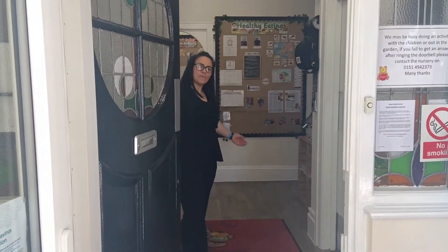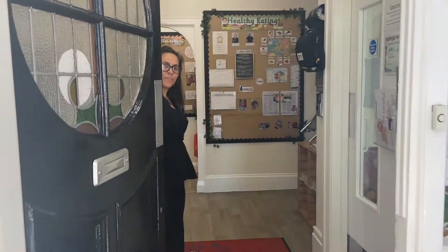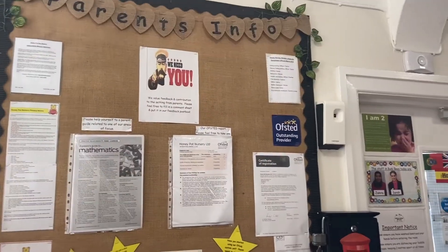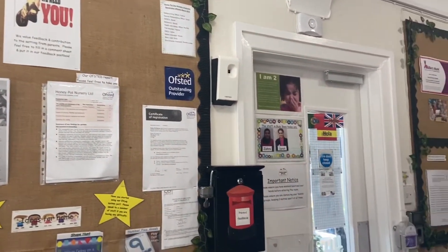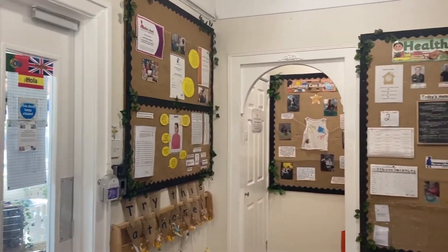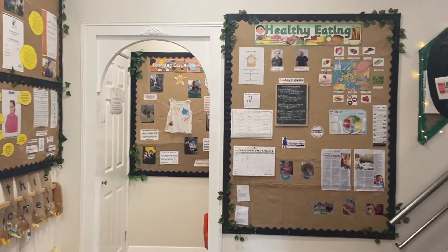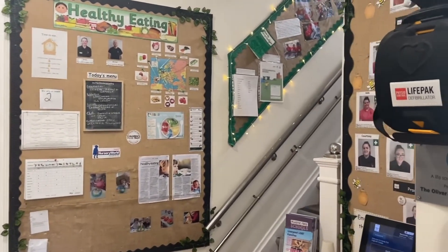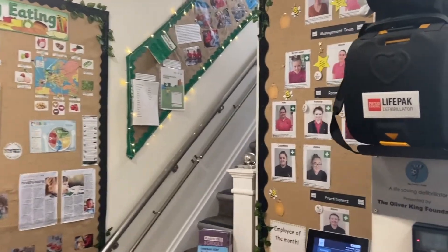Welcome to Honeypot Egbeth. Come inside and have a look around. Honeypot Egbeth, which opened in 2007, was the first nursery acquired by Honeypot Nursery Group. We have a long-standing, excellent reputation for delivering expert childcare across our settings in Liverpool. Honeypot Egbeth is one of the smallest of our nurseries, offering a real home-from-home feel.